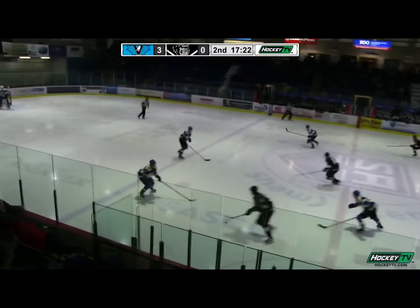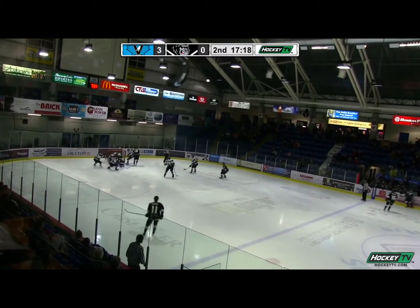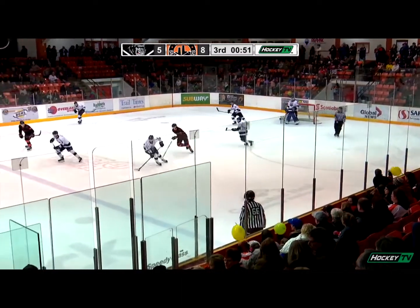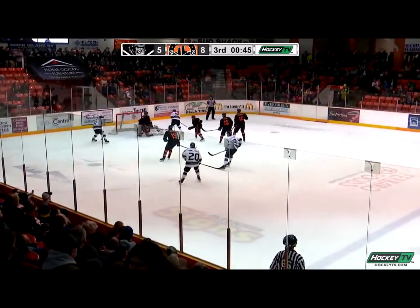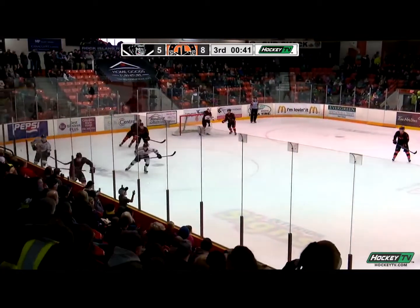As Salmon Arm recovers in their own end, Wilson takes the stretch feed through center, goes between his own legs nicely. Wilson trying to cut towards the front of the goal, and the puck went through the crease and behind Adam Shield, but it stayed out of the net. Like to clear it out, and the Trail Smoke Eaters prepare for tomorrow's tilt with the Vernon Vipers to close another successful regular season, but not before a beautiful solo effort from Justin Wilson — and he put that one just wide.